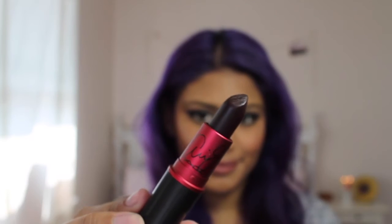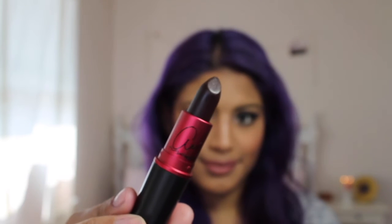Next I'll be opening up the Viva Glam Ariana Grande lipstick. This one is slightly different only because it is a Viva Glam lipstick. Pretty sure you guys all know what the Viva Glam lipsticks look like. It's super dark. I wish she would have released this in the fall season because this lipstick is super appropriate for the fall season.